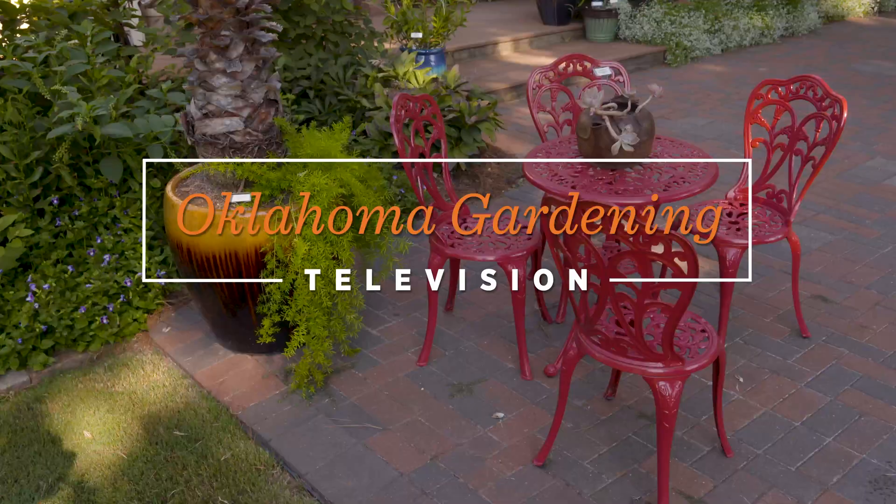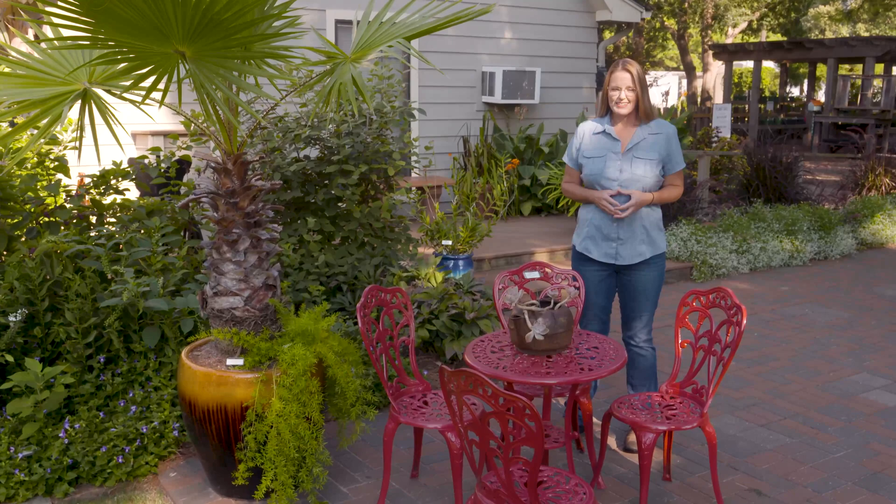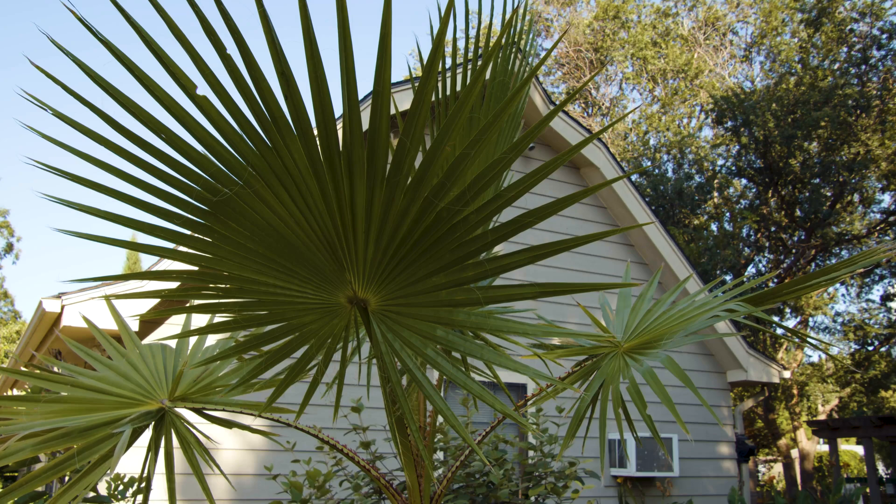In a time when we're all looking for a little bit of an escape, but traveling can be difficult, staycations have become quite popular. Typically that means being a tourist in your local area. There's no reason that you can't convert your backyard into a tropical paradise with the addition of a few plants that have bold foliage and bright colors.